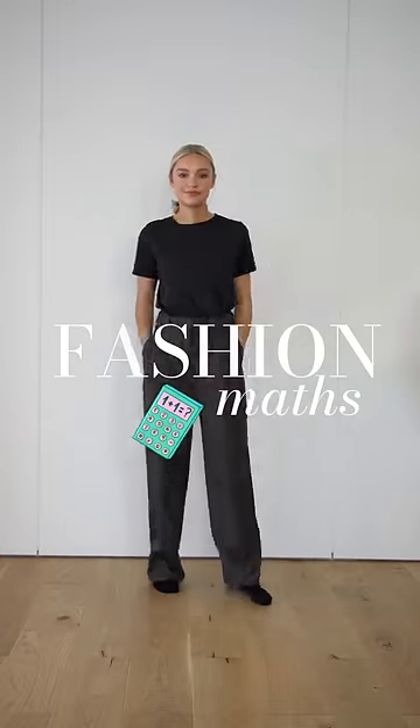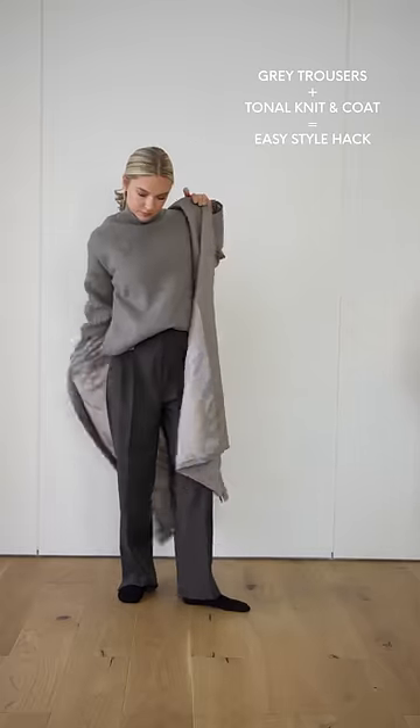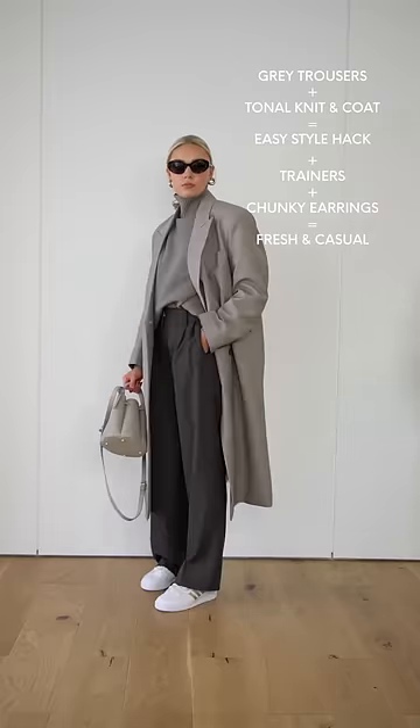Welcome back to Fashion Maths, this time concentrating on wide leg grey trousers. Let's start with a daytime equation. Add a tonal oversized knit to your trousers. An easy hack to looking stylish is sticking head to toe to the same colour palette. Keep the look feeling fresh and casual by adding in some trainers and chunky earrings.